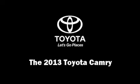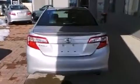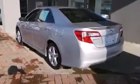Climb inside the 2013 Toyota Camry. This four-door, five-passenger sedan still has less than 10,000 miles. Smooth gear shifts are achieved thanks to the 2.5-liter four-cylinder engine, and for added security, dynamic stability control supplements the drivetrain.